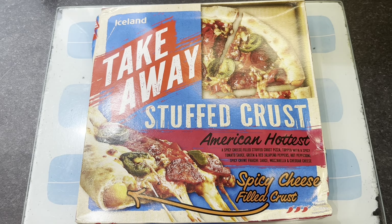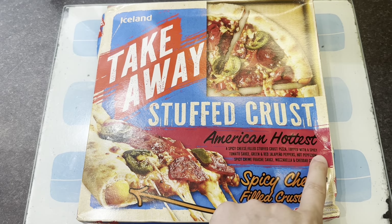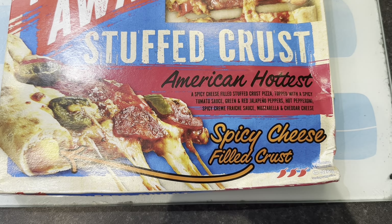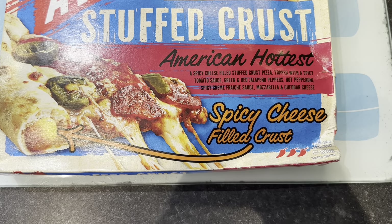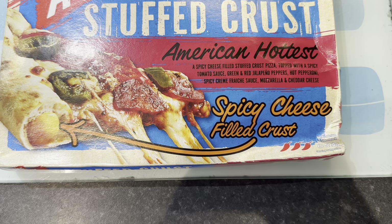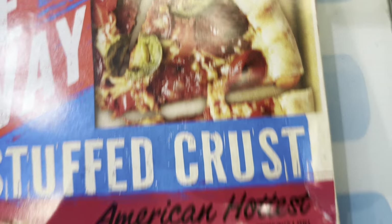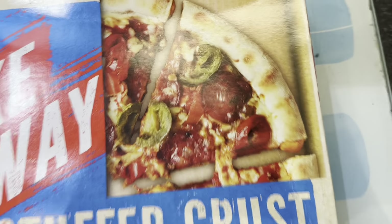Welcome to day 4 of a week on Iceland frozen food. Here we have stuffed crust American hottest - spicy cheese filled stuffed crust pizza topped with a spicy tomato sauce, green and red jalapeno peppers, hot pepperoni, spicy creme fraiche, mozzarella and cheddar cheese. It does look good, but let's see how it looks out of the box compared to what it looks like on the packaging.